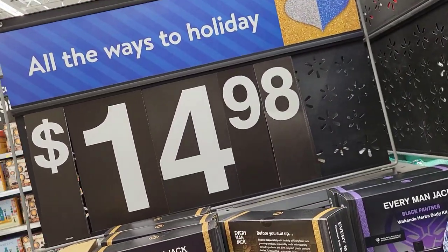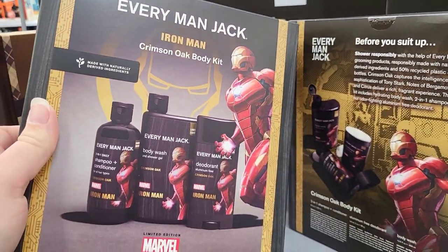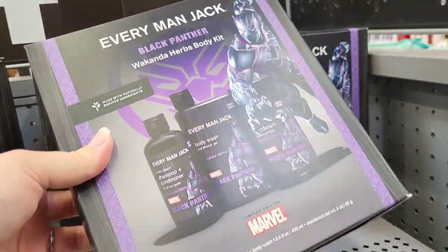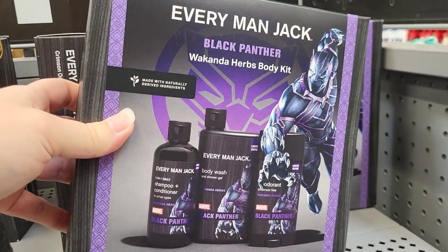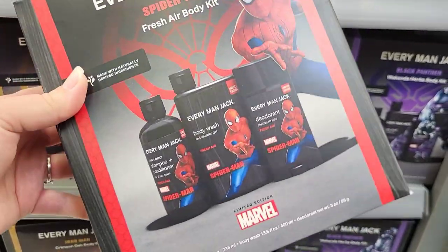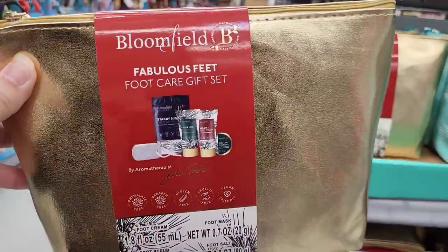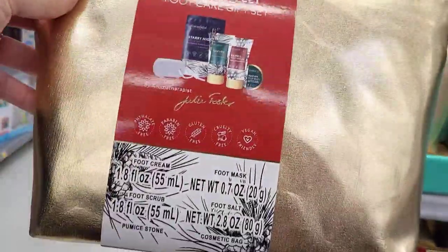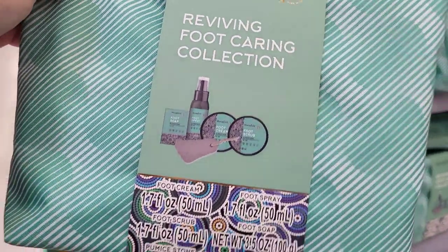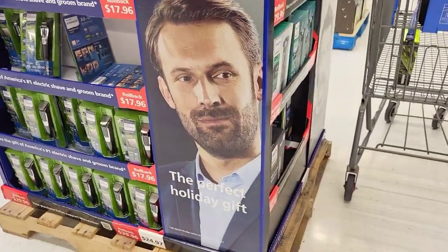For the rest of the video, we have gift sets. Starting with Everyman Jack sets in three options — Iron Man, Black Panther, and Spider-Man — at $14.98, each coming with a body wash, deodorant, and shampoo conditioner. Really cute foot care sets at $9.98, two to choose from. If you're in the market, TJ Maxx recently had a bunch of options too — that video is in my November playlist.